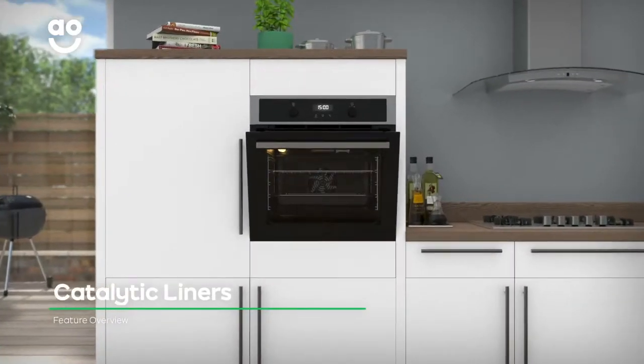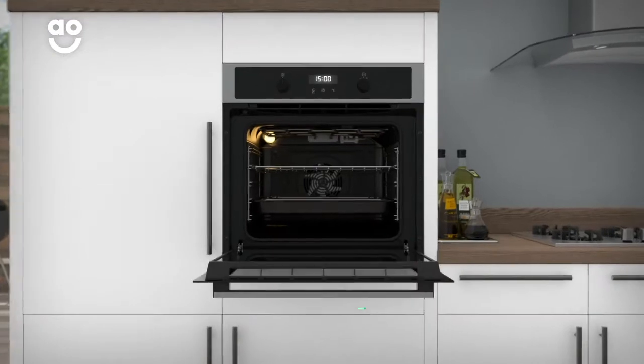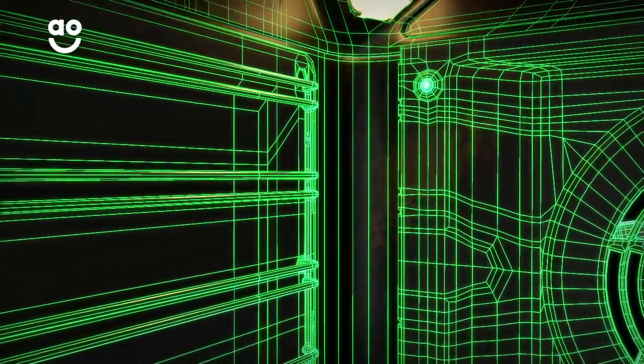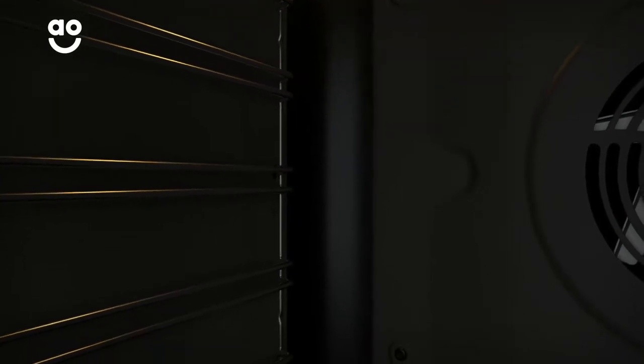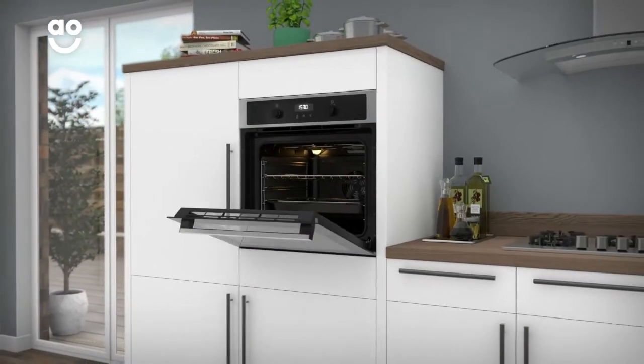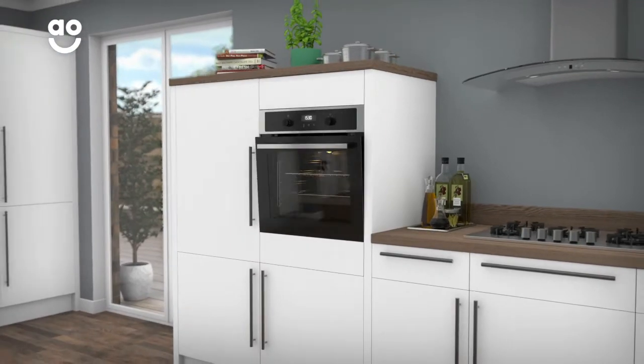Zanussi's catalytic liners on the inner walls clean the oven while it's in use. Working best at high temperatures, these liners absorb and dissolve food splatters to help your oven stay grease-free, so you can save money on expensive oven cleaners and spend less time scrubbing.